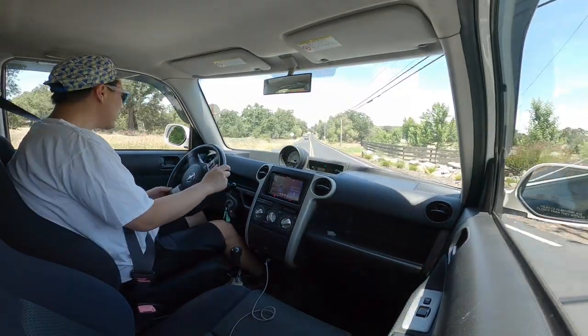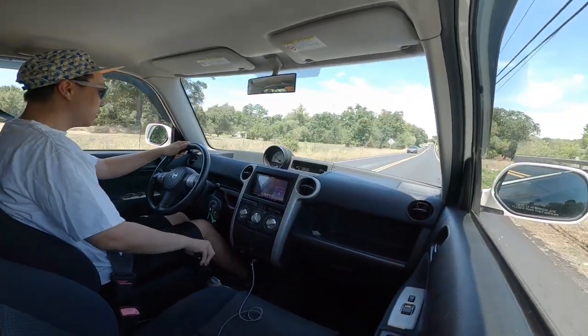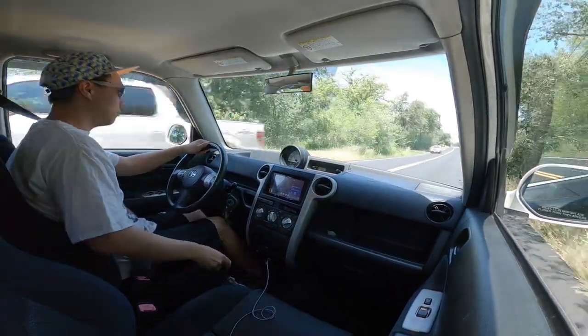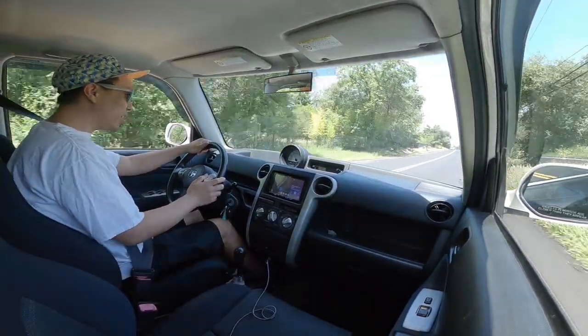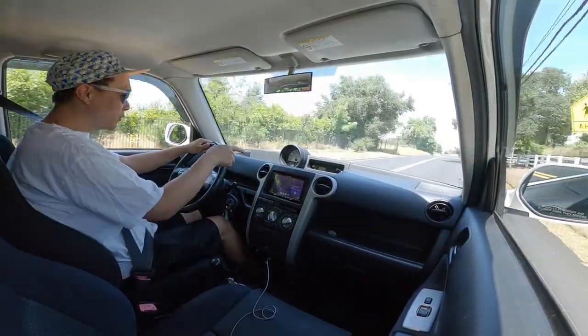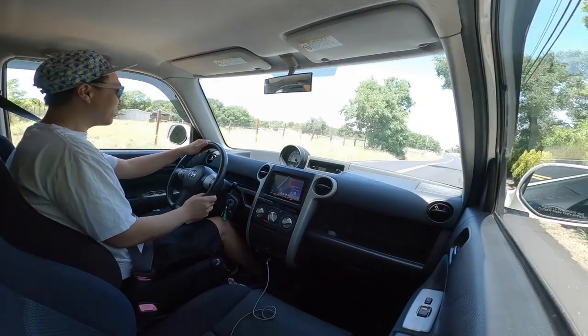Let me rev it up for you a little bit. Did you hear that grind? There's a tiny bit of a grind right there. I shifted around 5,500 RPM from second to third.